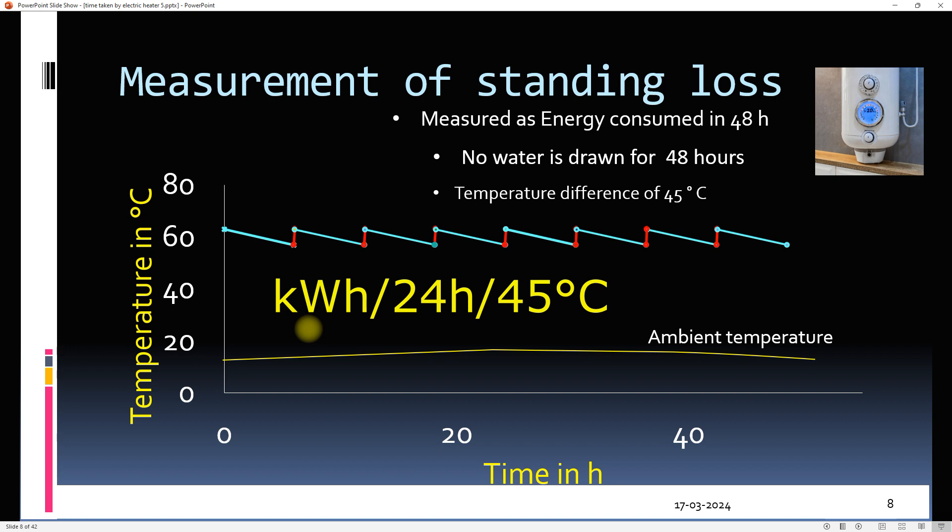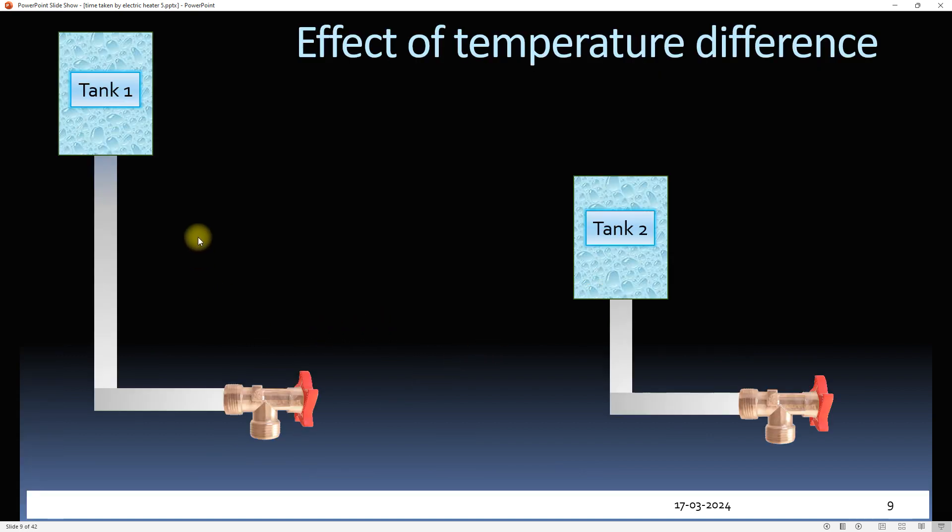In extreme cold weather conditions or at higher water temperatures, the geyser will lose more heat than the reported standing loss, as the temperature difference will be greater than 45°C. The rate of heat loss depends upon temperature difference. Let's see this through an analogy — here we have two water tanks at different heights, whereas the taps are at the same height.